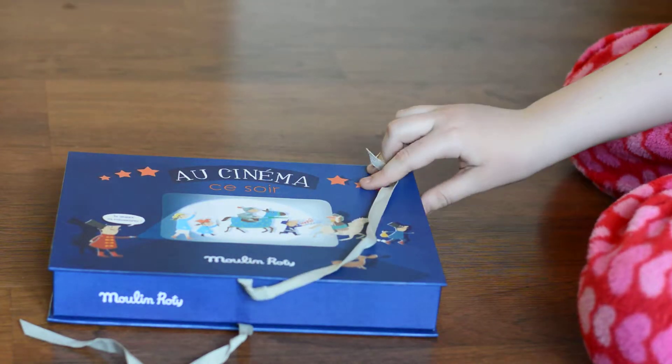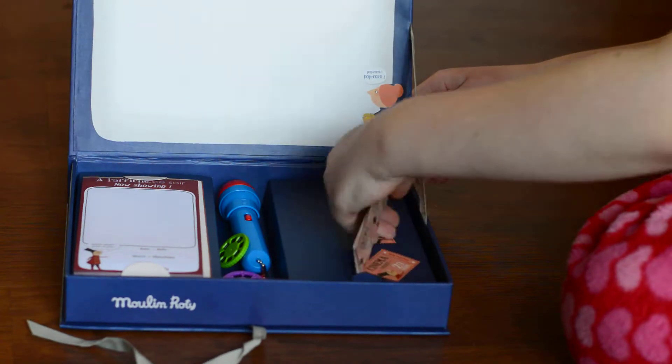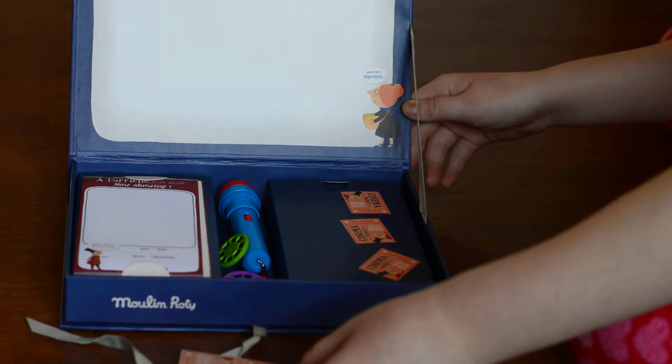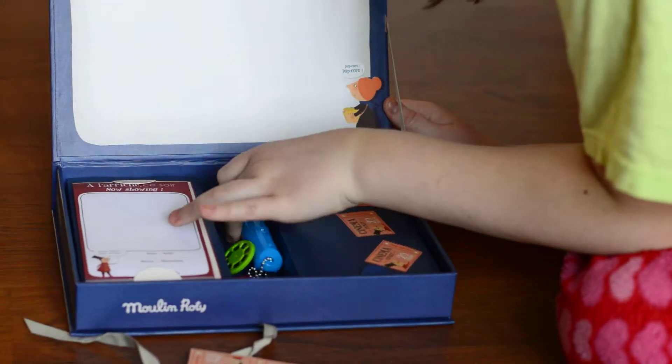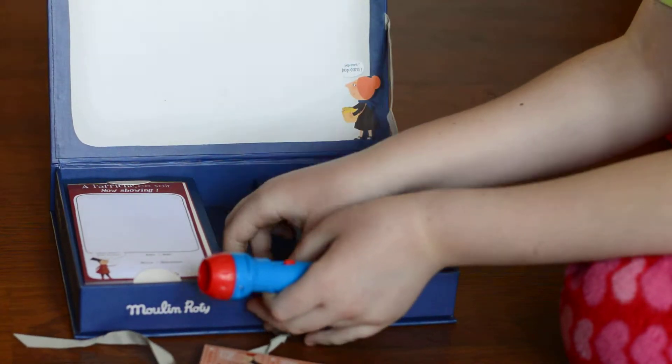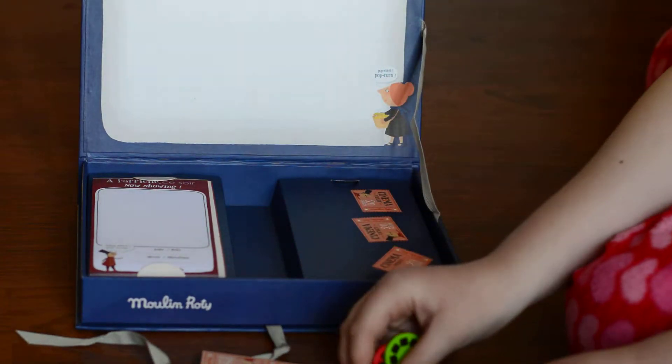Hello, this is the iCinema. In the box you get some cinema tickets, a little flashlight movie projector that you put in these slides and you can turn them, and all of them are different pictures.